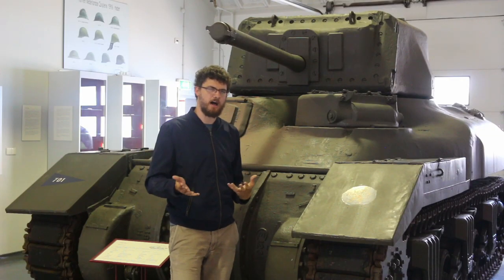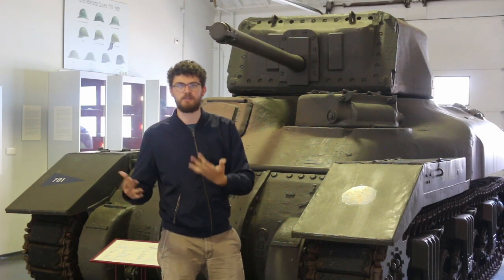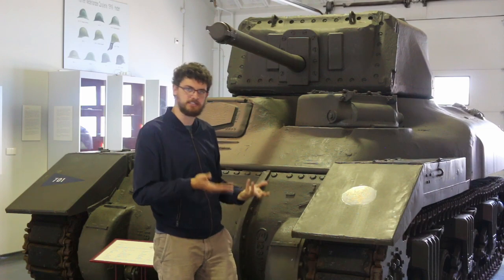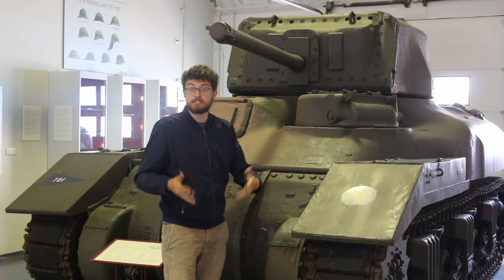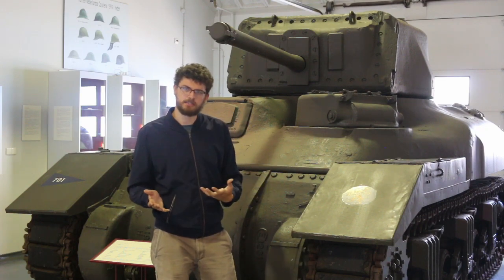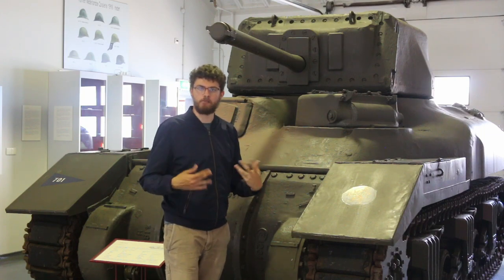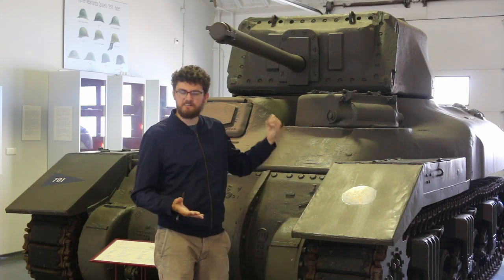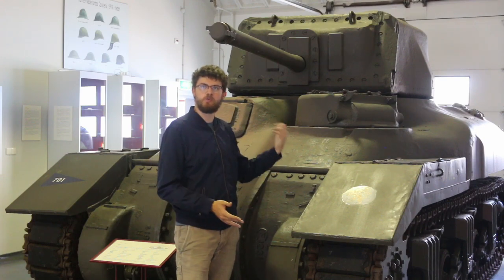It seems a little odd the Canadians would choose the six-pounder, since the Americans had the M2 and later the M3 75mm guns — what you see on the Lee and later the Sherman. But the Canadians wanted to kill tanks, and at the time, with the armor-piercing shells they had, the 57mm had a slightly better armor-piercing performance. So they went with that.